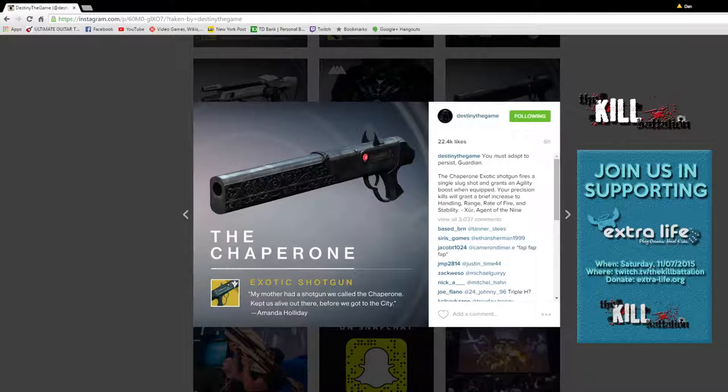This is a cool one. It's got a very innate barrel — looks almost like a hand cannon but bigger. Doesn't look like a two-handed shotgun, but it looks pretty awesome. I like the agility boost for a shotgun, and the boosts you get for a precision kill are pretty substantial — handling, range, rate of fire, and stability. Basically seems like you can go on a killing spree. I like this one a lot — intrigued to see what it's all about.